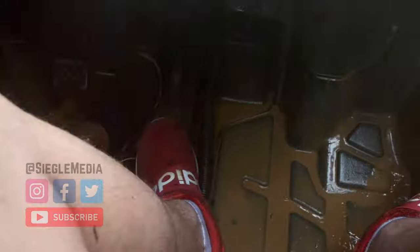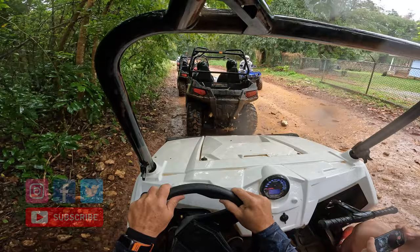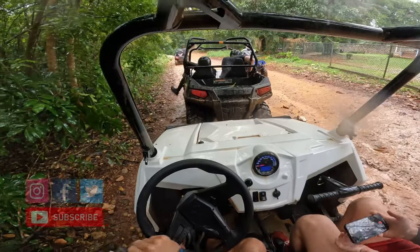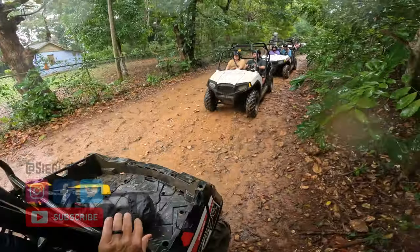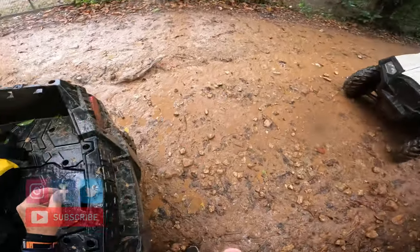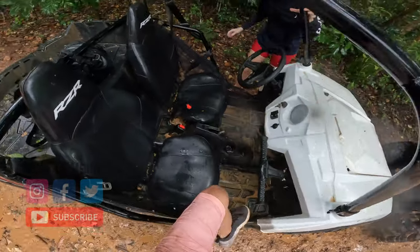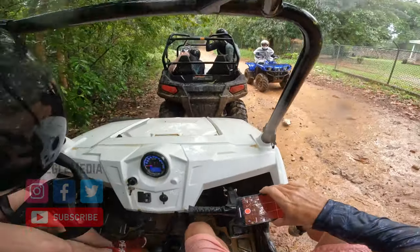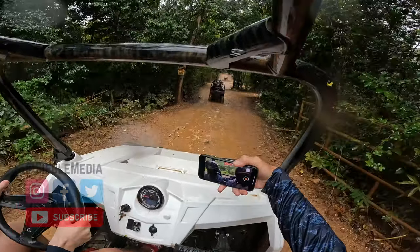Definitely take shoes you aren't looking to bring home with you — they got soaked and muddy. At the halfway point we got to switch drivers; I hopped out and let Alex hop in the driver's seat. A lot of people switched, some people didn't. The cart in front of us had two single drivers who didn't come together but were paired up for the excursion.